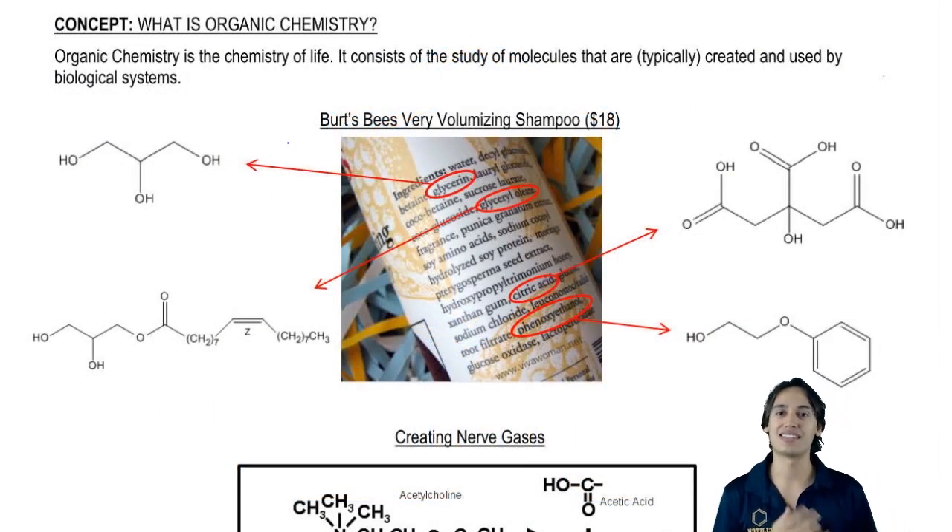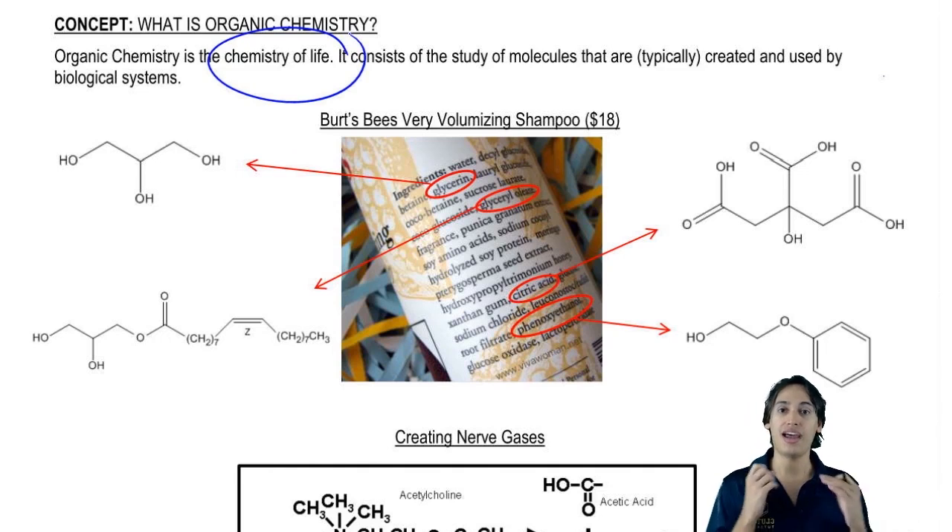Basically, organic chemistry is the study of the chemistry of life. What that means is that many of the molecules we're going to be discussing in this course have to do with molecules that are made by biological systems. That makes them really important to our lives.